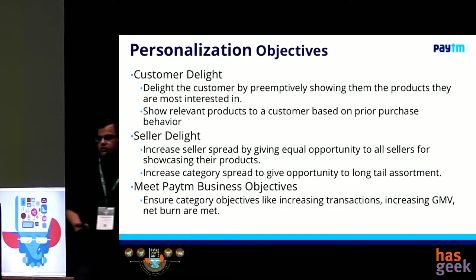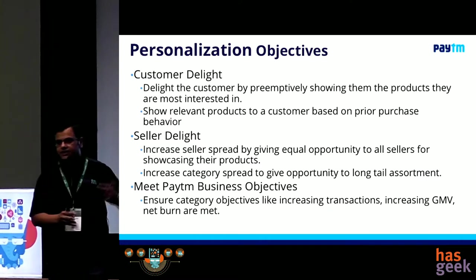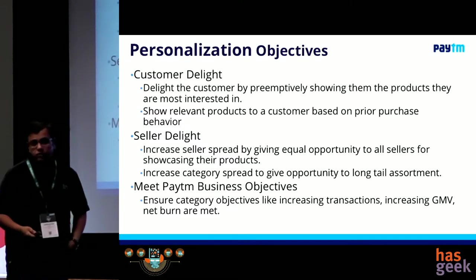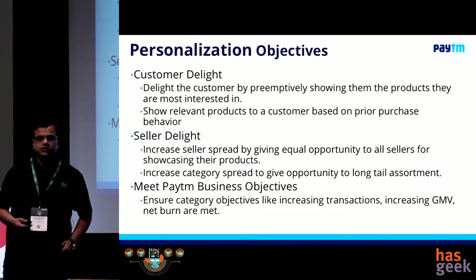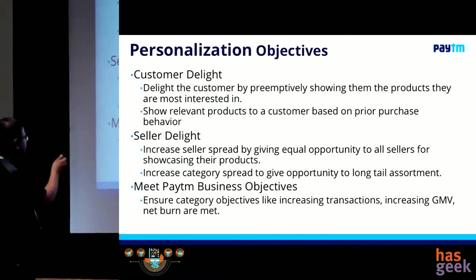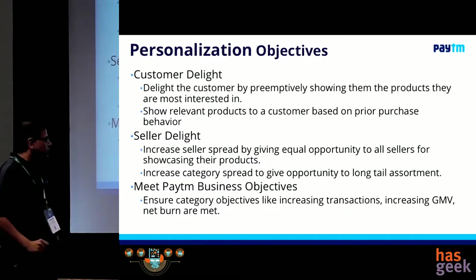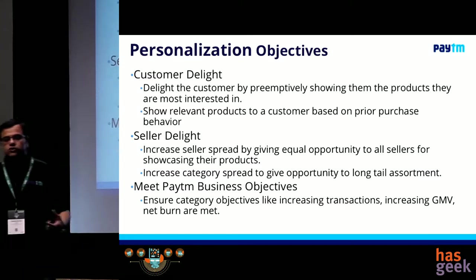The third objective is our business objectives. My category managers and business growth managers are an equally important entity in this trinity — what we call the Paytm triangle, which comes from our CEO. There's a customer, a seller, and then Paytm business objectives. The Paytm business objectives could be: in one month I want to drive a lot of transactions; in another month I want to drive a lot of GMV; another month I may want to drive a lot of click-throughs. I have to build whatever I'm building in a way that I can respect that. I need to ensure customers are happy, sellers are happy with a just marketplace, and we can still drive the business objectives we want.